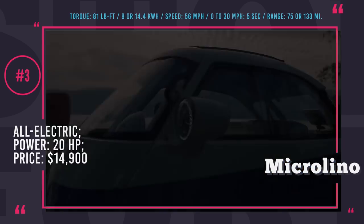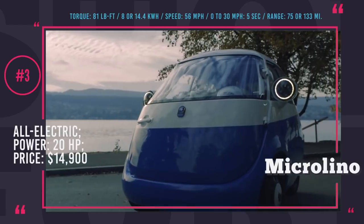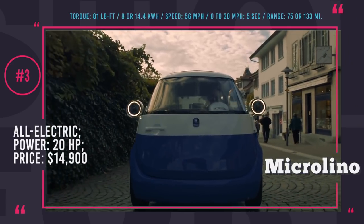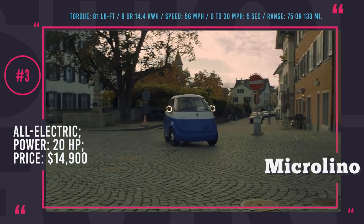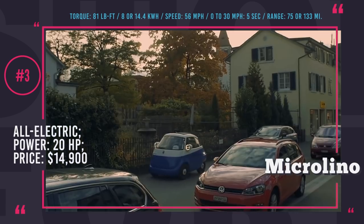Microlino: The revival of the Italian-style BMW Isetta, which was manufactured between 1955 and 1963, is a purely electric passenger car. At first glance, it is unbelievable that this tiny little thing can fit a grown person or even two. However, due to its unique shape — reminiscent of a small bug or a bubble — and a front door opening mechanism, Microlino delivers on the promise.